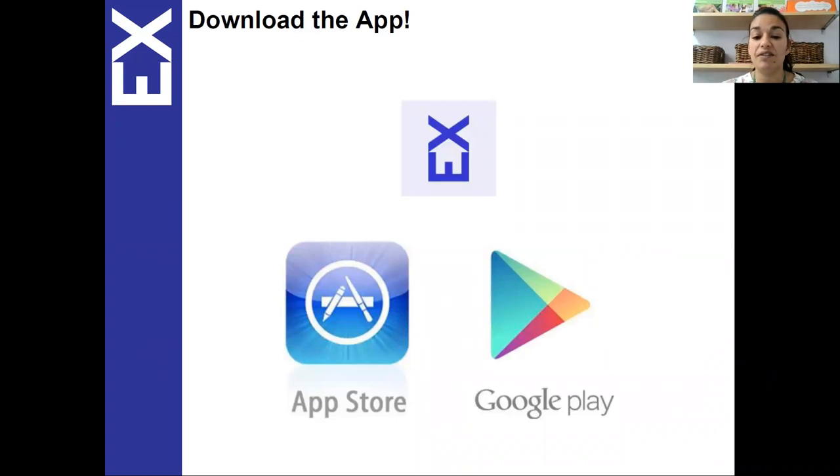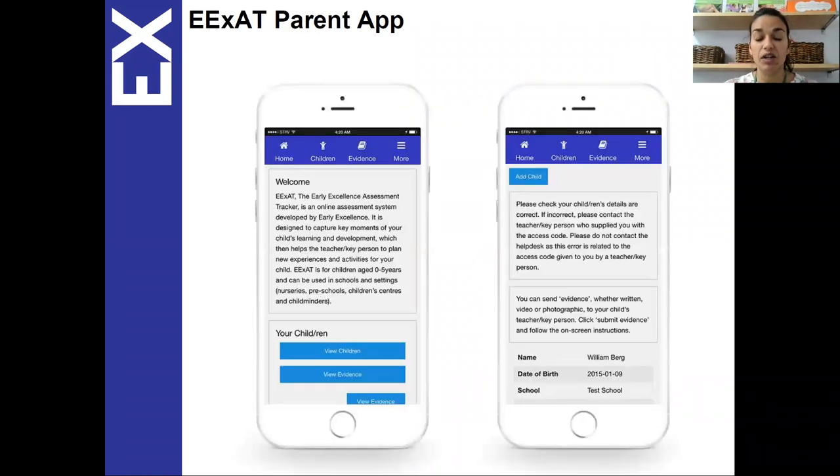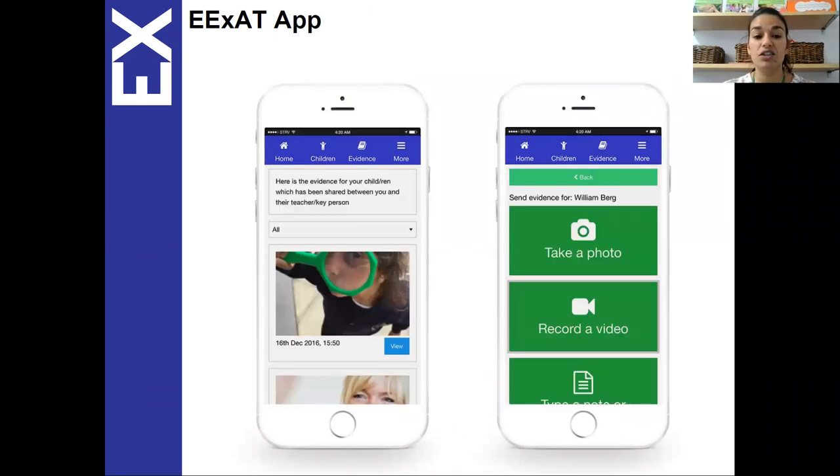The app is available on App Store and Google Play — if you search EXAT it should come up. This is what it might look like on your phone: it's quite a simple interface and easy to use. Here you can look at the evidence uploaded by your child's key person, comment on it, and equally you can take a photo, record a video or just type a note about something they've been doing.